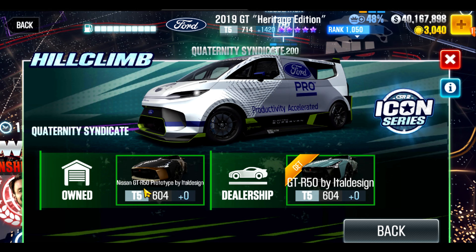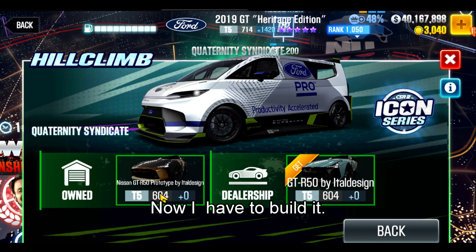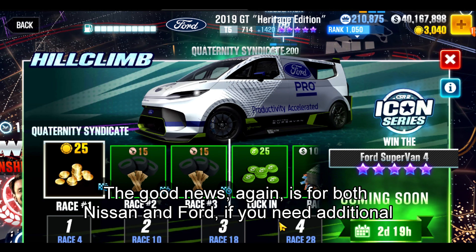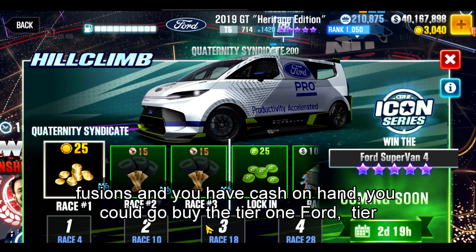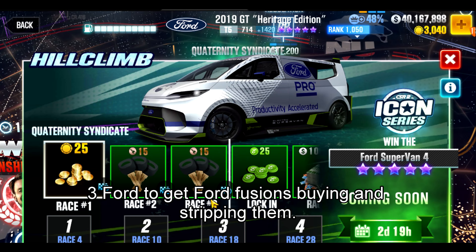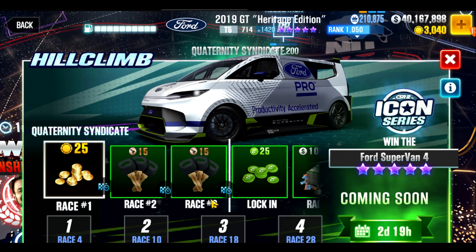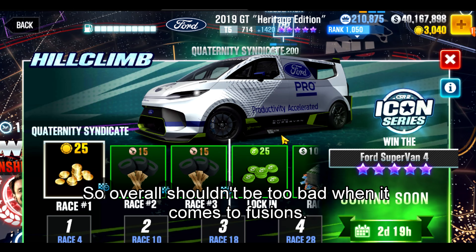The Nissan GTR 50 is a milestone car; many of us have it, but now I have to build it. Again, lots of Nissan fusions and lots of Ford fusions. The good news is, for both Nissan and Ford, if you need additional fusions and have cash on hand, you can buy the Tier 1 or Tier 3 Ford to get Ford fusions by buying and stripping them, and for Nissan you can get the Tier 4 GTR and strip it for fusions as well. Overall, it shouldn't be too bad when it comes to fusions.